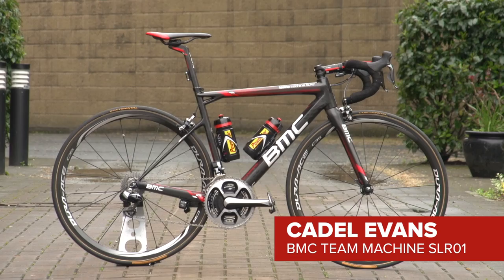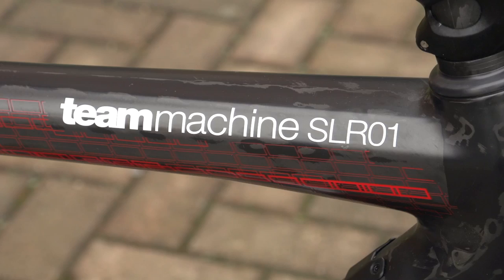This is 2011 Tour de France winner and former road world champion Cadel Evans' BMC team machine SLR01.